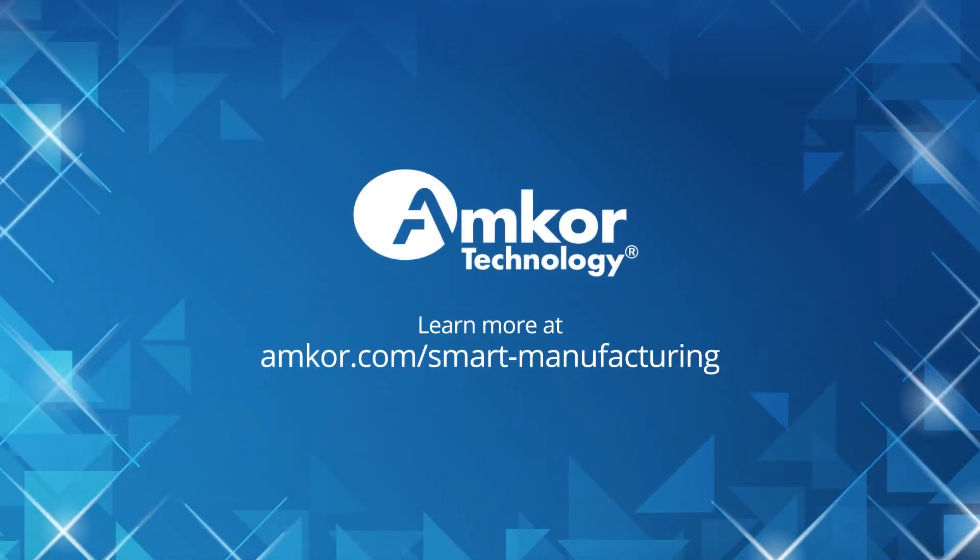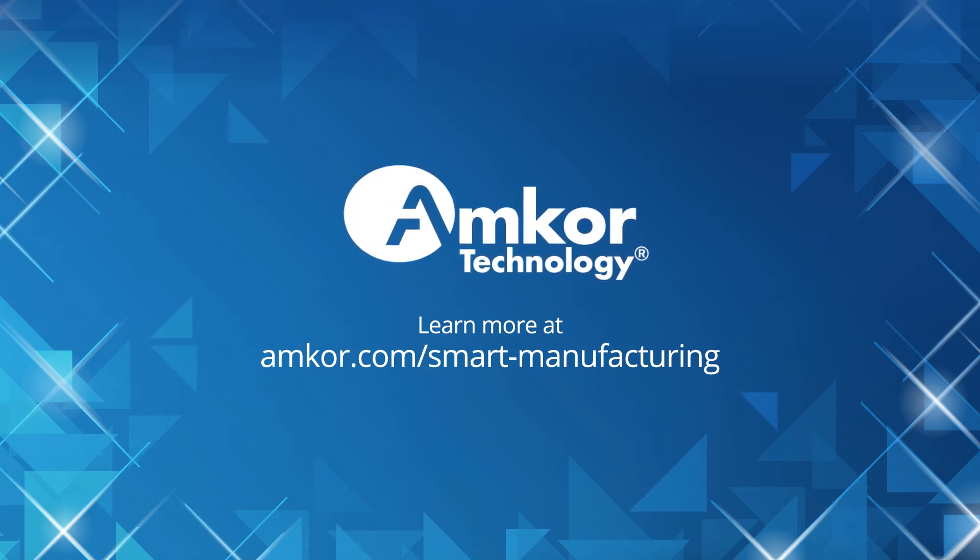Autonomous equipment is another example of Amcor's investment in tomorrow's technologies today.